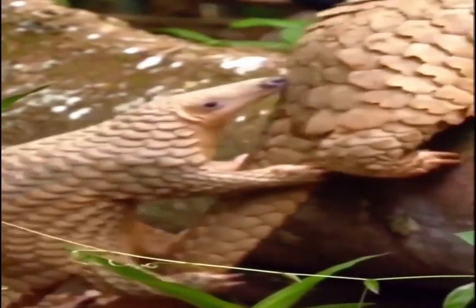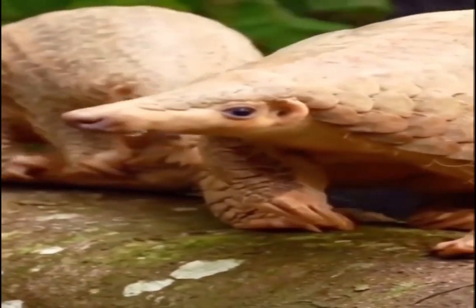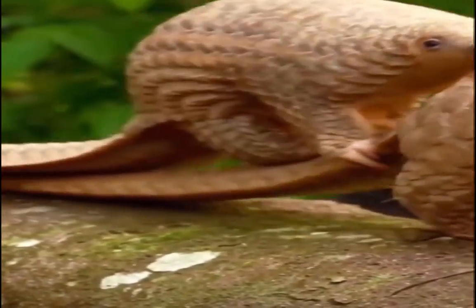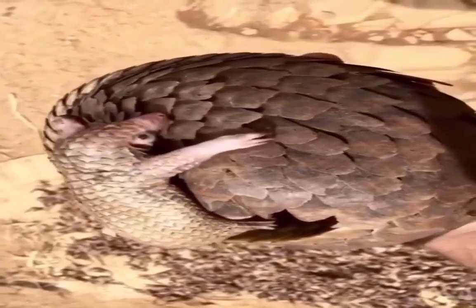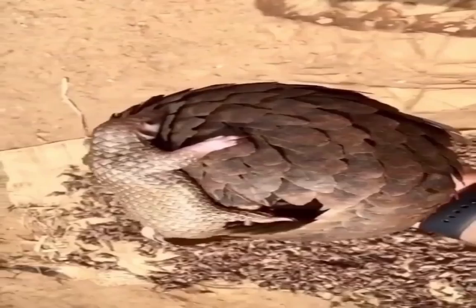The young are usually about 6 inches (15 cm) long and about 12 ounces (340 grams) at birth. Their mothers breastfeed them for 3–4 months, but they start eating termites after only one month. Pangolins reach sexual maturity at 2 years of age, at which point they leave their mothers and begin to live on their own.